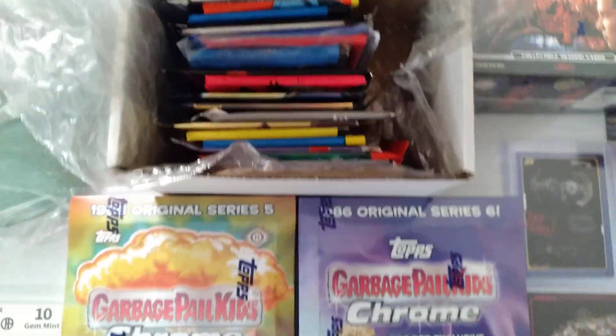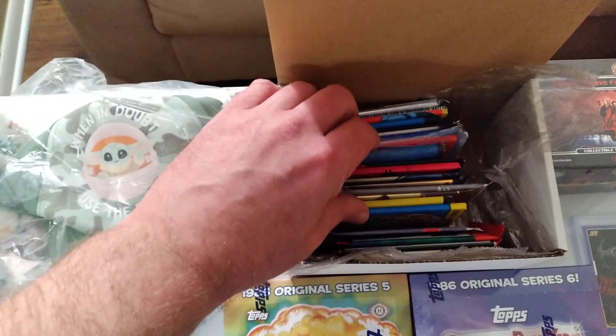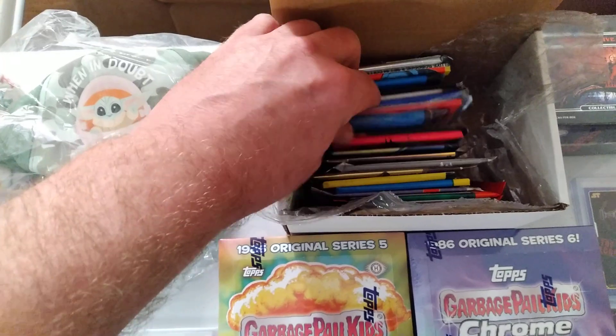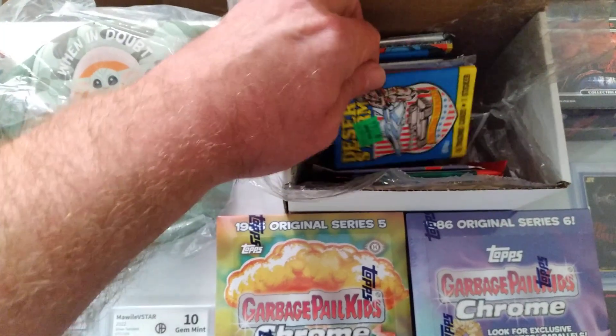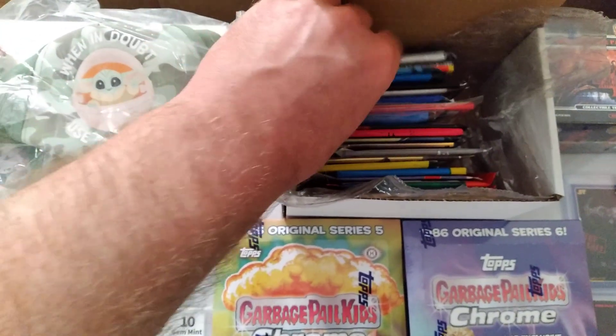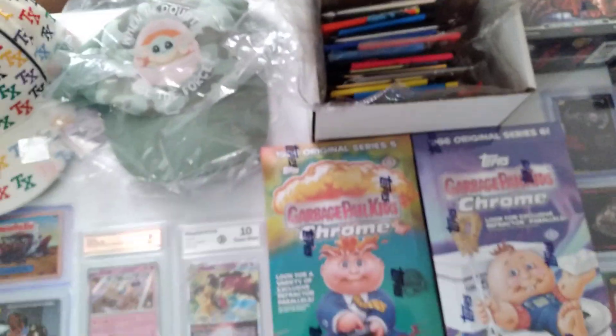Stranger Things! This year I'm selling 20 minimum — 20 non-sport packs, all different, $15 guaranteed, one vintage OG minimum wax pack. A lot of cool stuff in these — some stuff you may know and like, some stuff you may never have heard of.